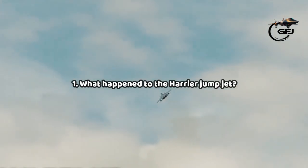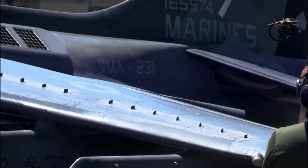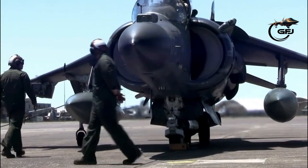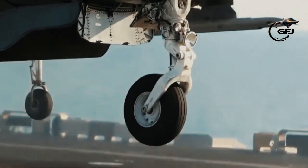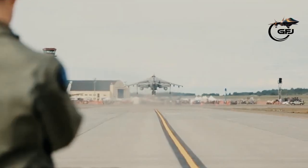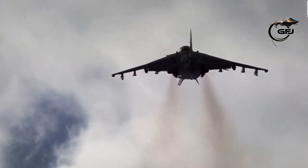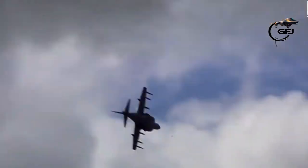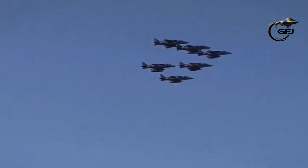Fact 1: What happened to the Harrier jump jet? Italian and Spanish Harriers have taken part in overseas conflicts in conjunction with NATO coalitions. In March 1996, the US General Accounting Office stated that it was less expensive to buy Harrier II Plus aircraft outright than to remanufacture existing AV-8Bs. The US then estimated the cost to remanufacture each aircraft at $23.30 million.